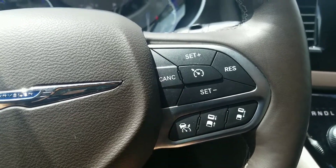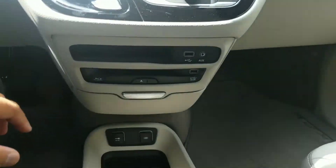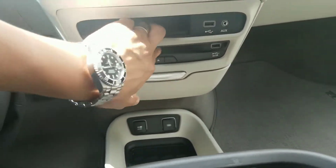Cruise control is on the right, and you have USB ports here and there.